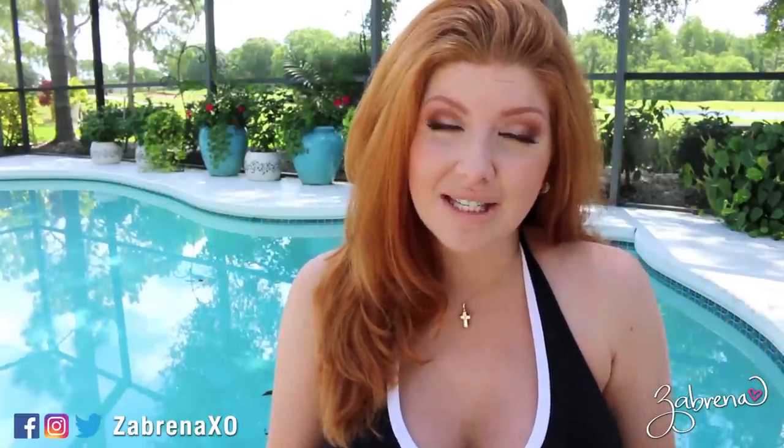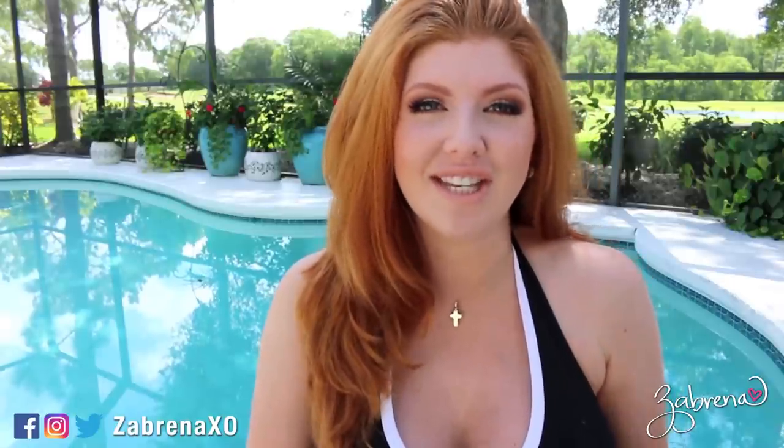Hi there gorgeous, and a very happy Frugal Friday to you! If you are new to the channel, welcome. I make videos every Friday focusing on drugstore makeup, so please subscribe so you don't miss out on any of them in the future.